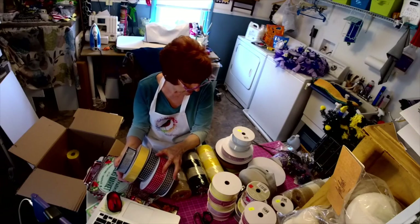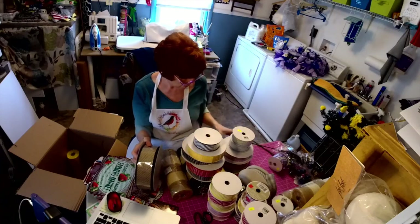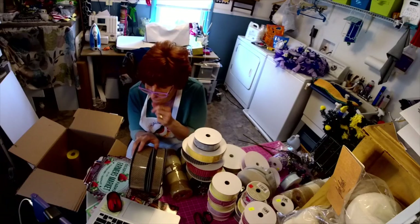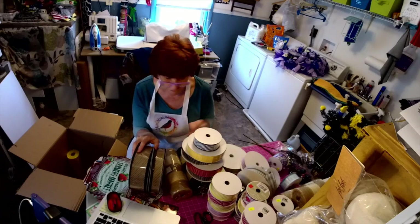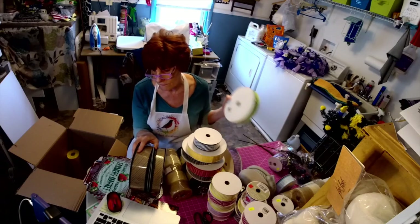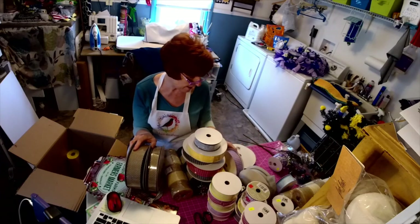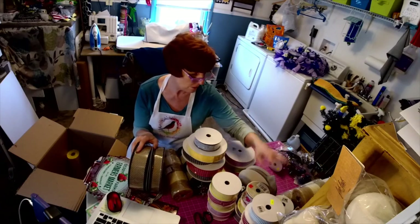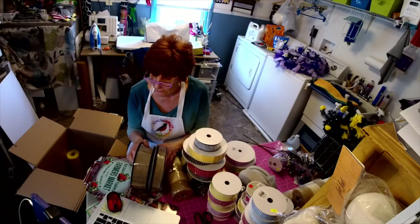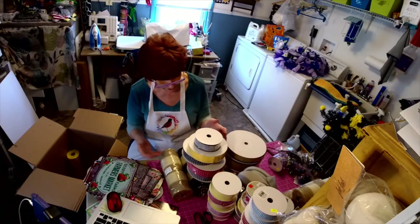I ordered the 50-yard rolls of these because they're on most of my signs, and I had to have them in the one-and-a-half-inch and two-and-a-half-inch sizes. I did sell wreath kits a couple of times, but I thought a lot of people have mesh right now so I can just add a roll of ribbon — it's easier for shipping, and anybody can get a wreath base.